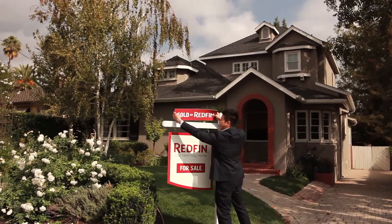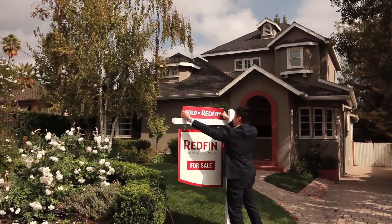A couple of things not to do: make sure not to have any religious or political items, and also hide any wiring and remote controls.